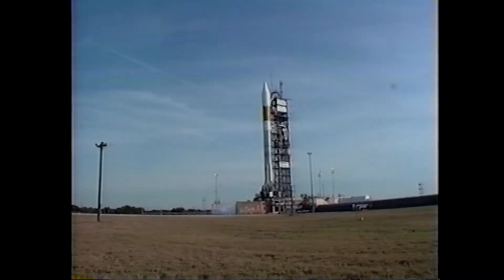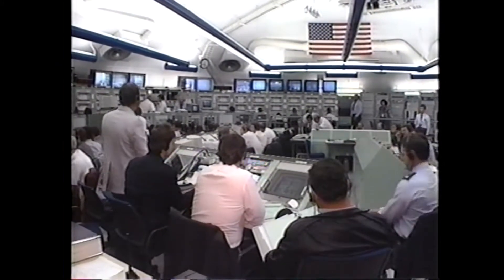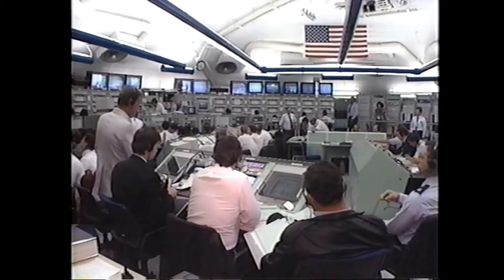This is Air Force Atlas II Launch Control, at T-minus 41 minutes, 48 seconds, and counting.